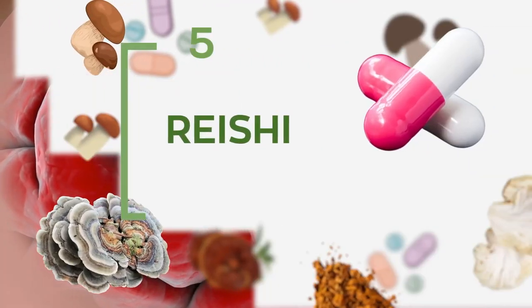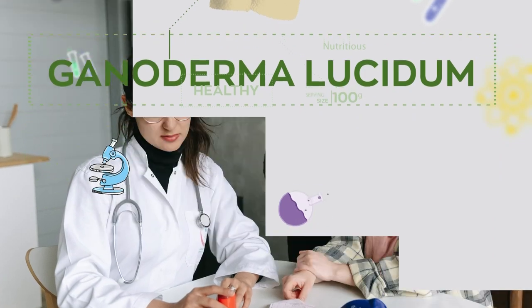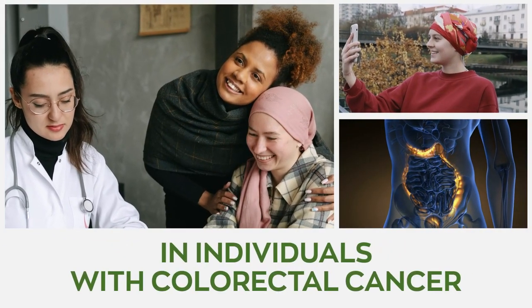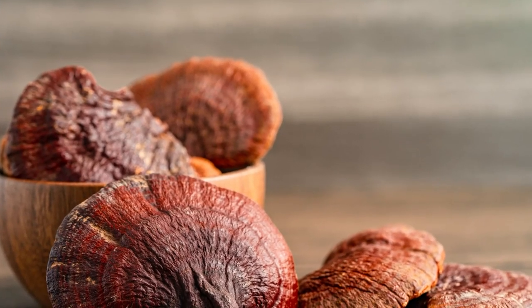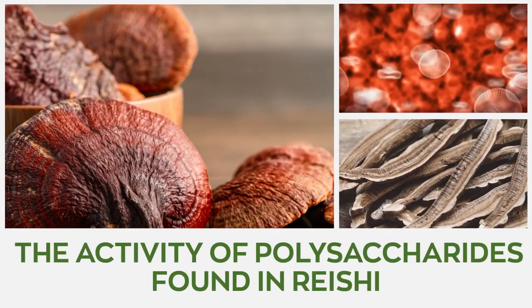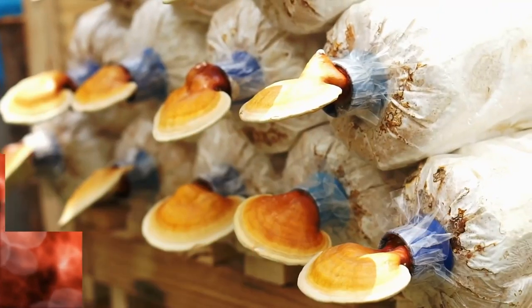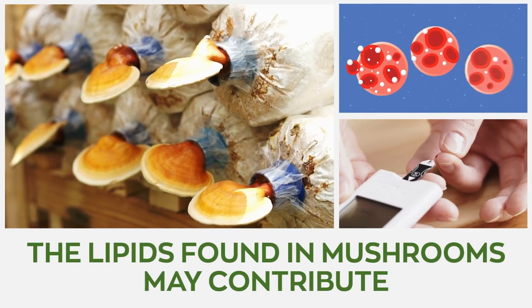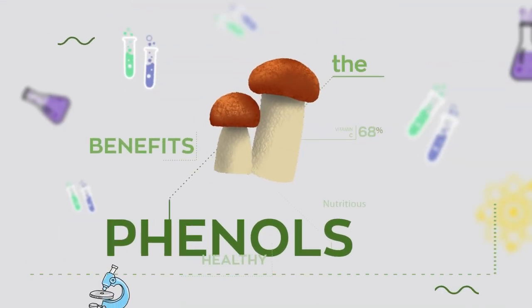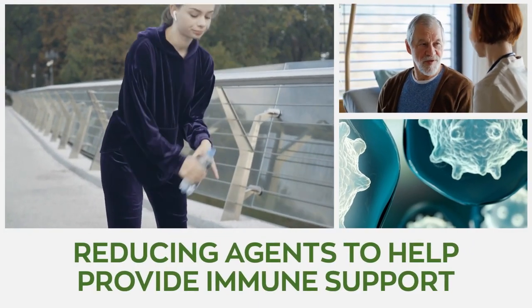Number 5: Reishi. Reishi, or Ganoderma lucidum as it is botanically called, helps boost the number of lymphocytes in individuals with colorectal cancer. Studies in cancer patients have indicated that the activity of polysaccharides found in Reishi can stimulate the increase in activity of NK cells. Also, the lipids found in mushrooms may contribute to lowering serum cholesterol levels and producing phenols, which double as antioxidants and reducing agents to help provide immune support.